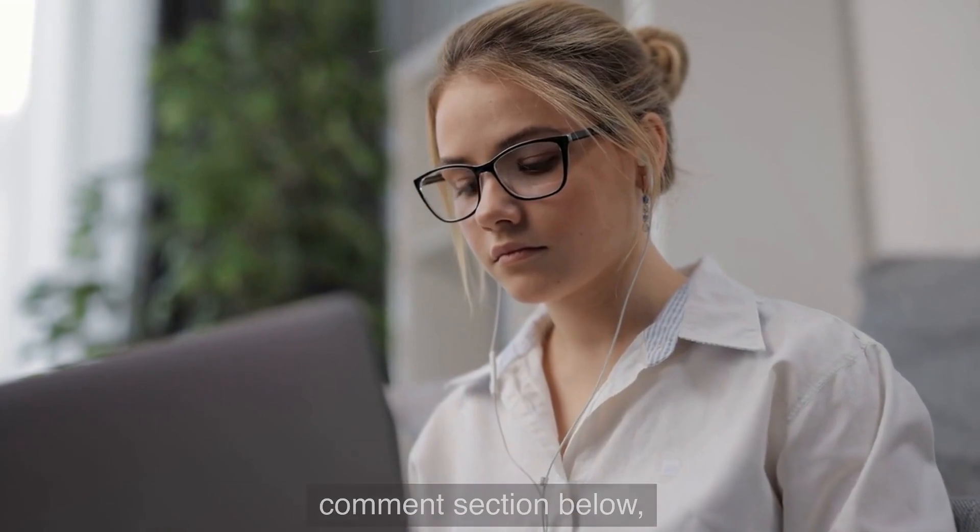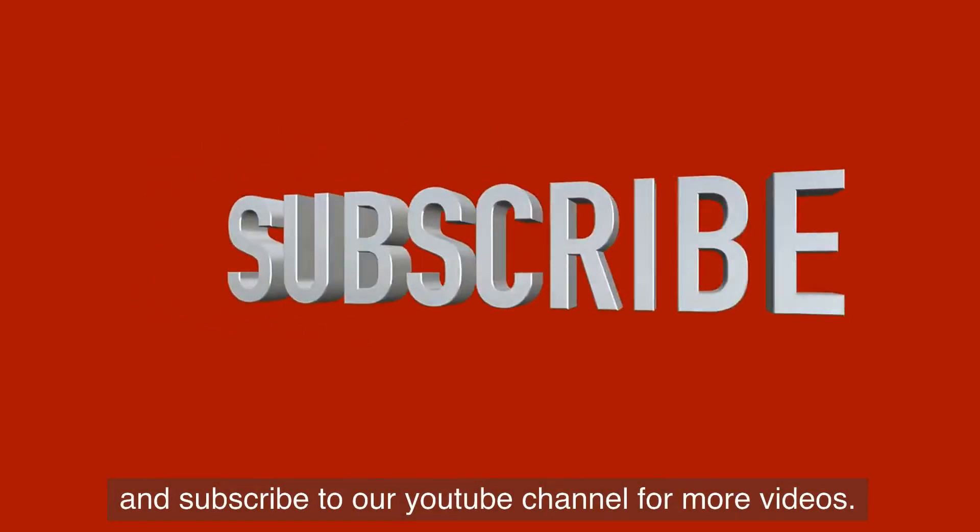Did you find this video helpful? Post your feedback in the comments section below and subscribe to our YouTube channel for more videos.